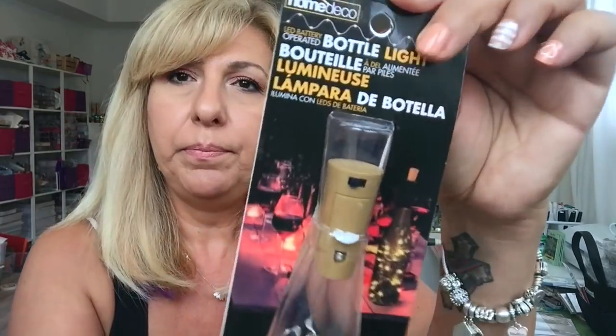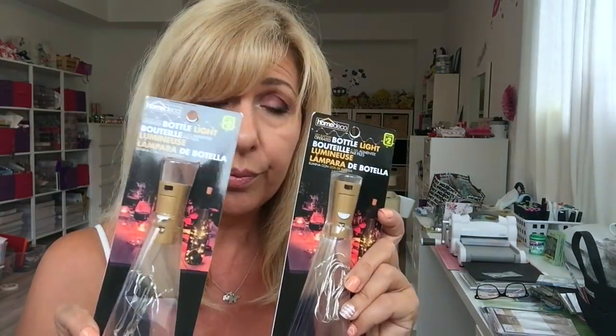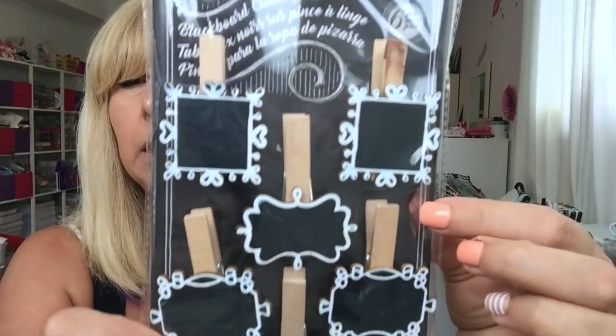They had the cork lights and these are $2. They had so many of them. I grabbed myself three — actually maybe four — pieces to put away for $2. You can't go wrong. I even ordered these on eBay and paid more than $2. I got these little cute colorful buttons and this was $1. And then I found these blackboard clothespins — look at the detail. These were $1.50.